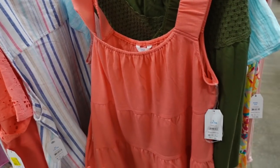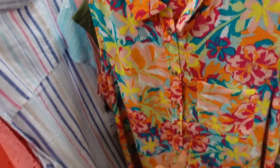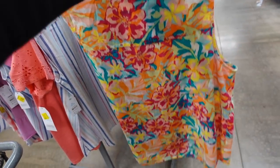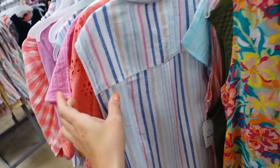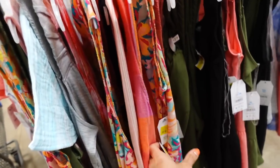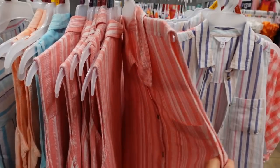Linen button downs from Time and True are also marked down. They have a smaller collar, tortoise button, one pocket, relaxed sleeve, scoop in the middle, and extra length in the back with seam detailing. Comes in hibiscus floral, stripe, plaid, and many more prints and colors online. They were $13.98 and are now on sale online for $9.